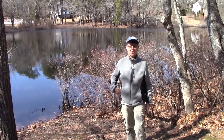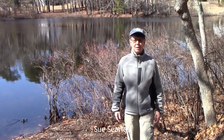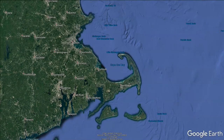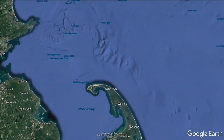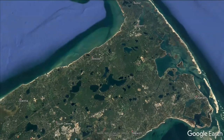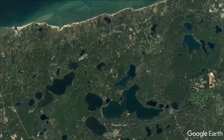Hey there, I'm Sue Searles standing in front of Lee's Pond in Brewster, Massachusetts, and I would like to welcome you to the Brewster Ponds Coalition's virtual pond trip. We are located on Cape Cod, which has about 1,000 freshwater kettle ponds that were formed long ago by retreating glaciers. As you look at the map of Cape Cod, you can see just how many ponds there are. Here in Brewster, we have more than 80 ponds.